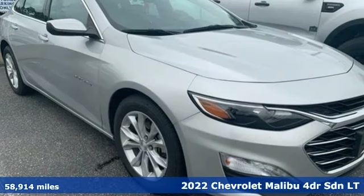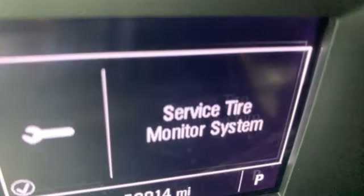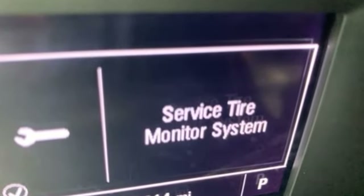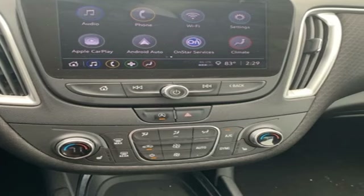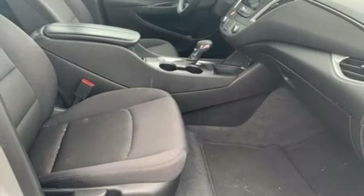It boasts an impressive list of features like these: Wi-Fi hotspot, dual zone climate control, streaming audio, intercooled turbo inline four-cylinder engine, front heated bucket seats.